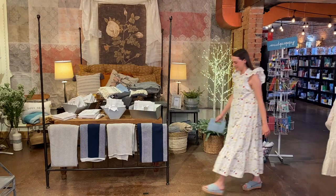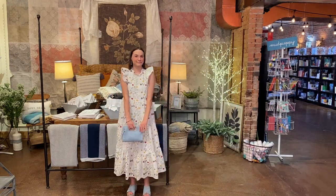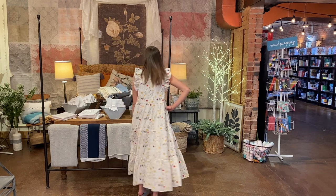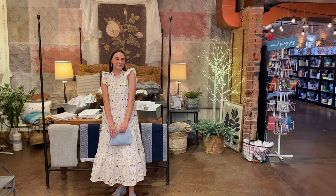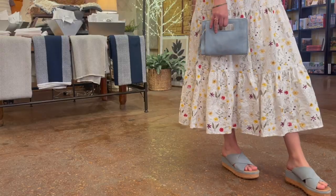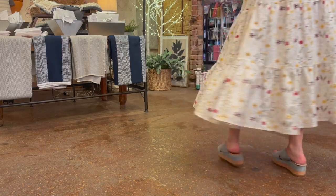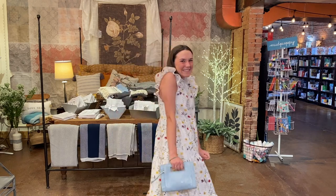Our sweet Emma has on this wonderful summery In Saison embroidered maxi — perfect as a graduation or wedding shower dress. She has perfectly coordinated her Hobo clutch and Sorel's Cameron Platform, both in powder blue. Her jewelry is Ayala Bar earrings and Ann Walsenberg's own Chipita. You're so cute, Emma.